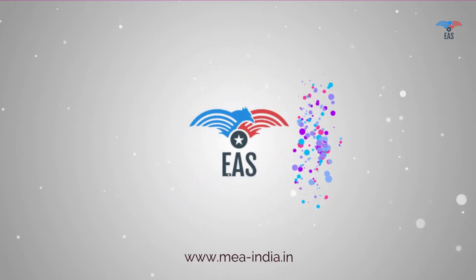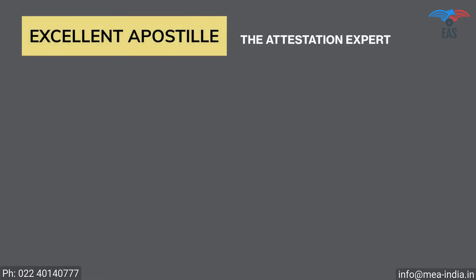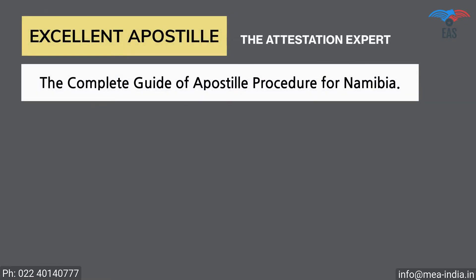It is obvious to get stressed with so many questions, and only professional help can save you from all these complications. But worry no more — Excellent Apostille Services is here to help you. Excellent Apostille Services provides you with the complete guide of the apostille procedure for Namibia.